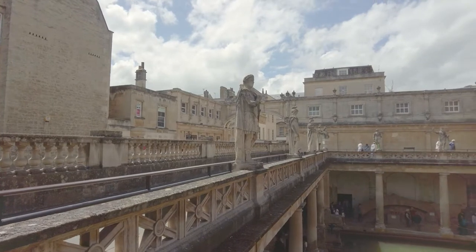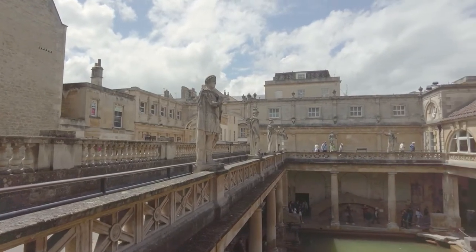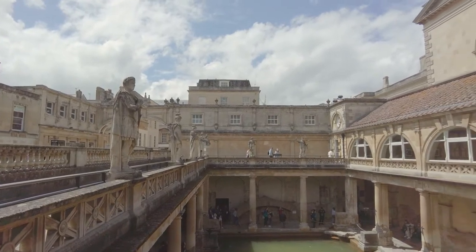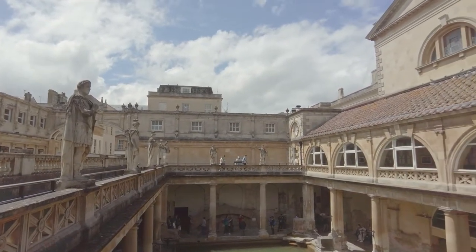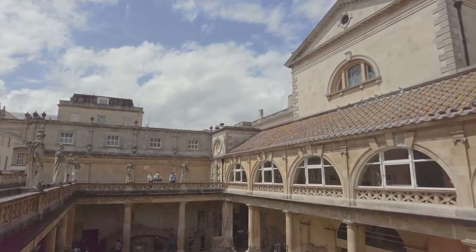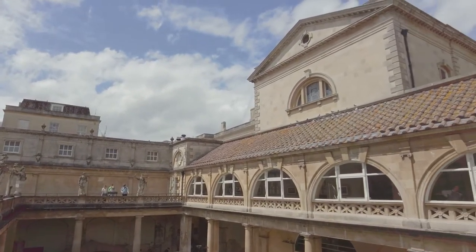The Romans called Bath Aqua Sulis, or Waters of Sulis, after the goddess Sulis, whom the Romans blended with their goddess Minerva to give us Sulis Minerva.